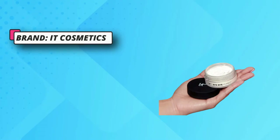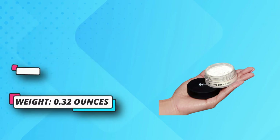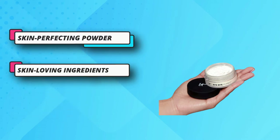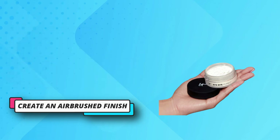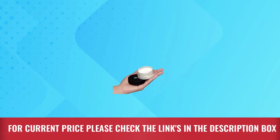Universal Shade — this translucent powder goes on completely clear and works on all skin tones. Can be worn over makeup or on bare skin to minimize the appearance of large pores and create an airbrushed finish. For current price, please check the links in the description box.